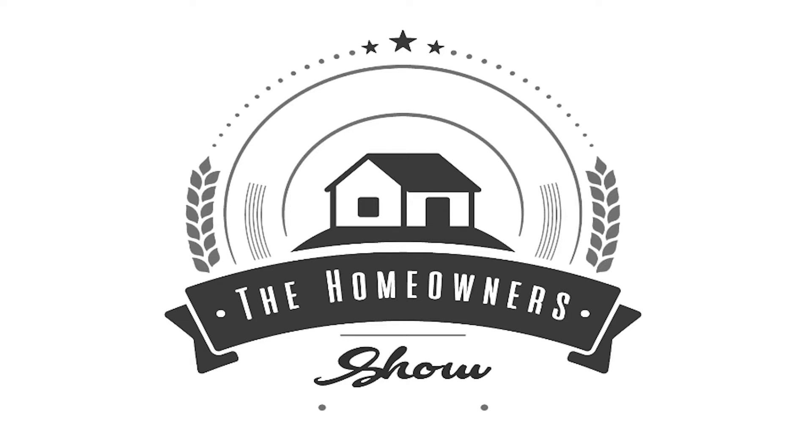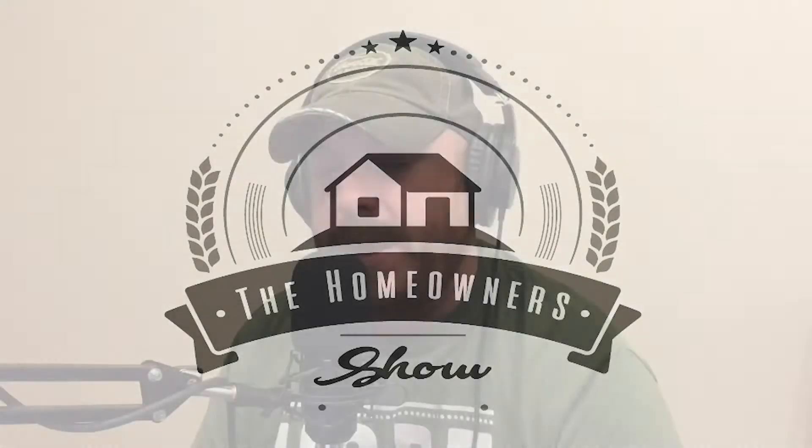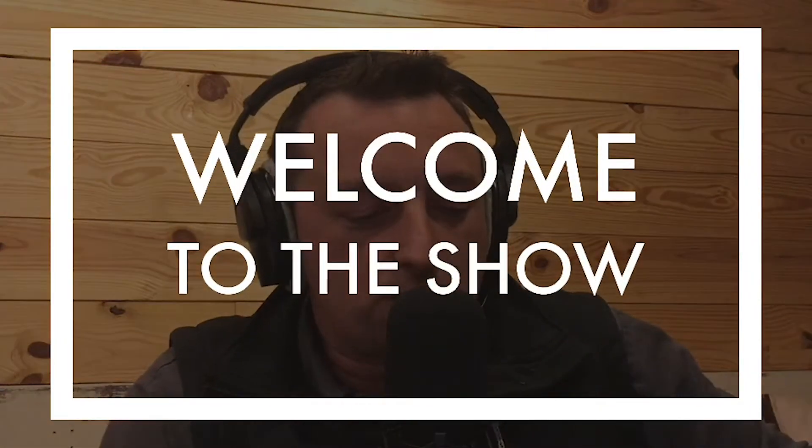This is episode number 120 of the Homeowner Show. Whether you're DIY or looking to hire, we're here to help you find the best information and options for you and your home. My name is Kevin Hackett and here with me is Craig William. Hello, hello, hello, and welcome to the Homeowner Show.